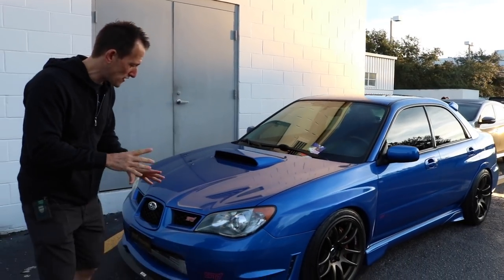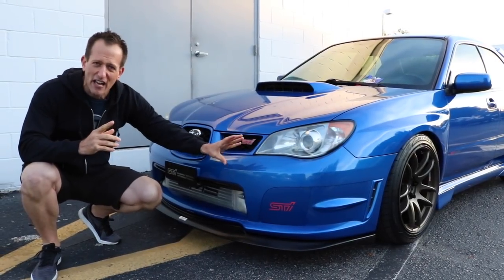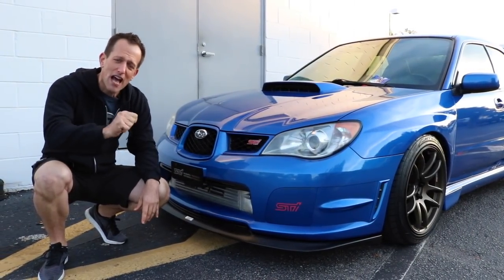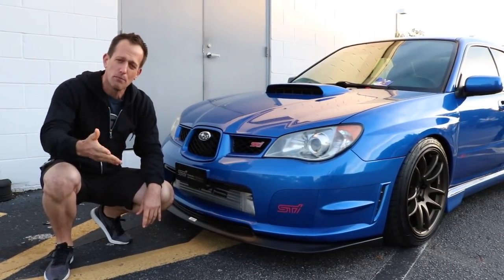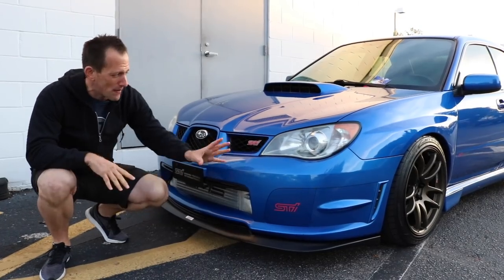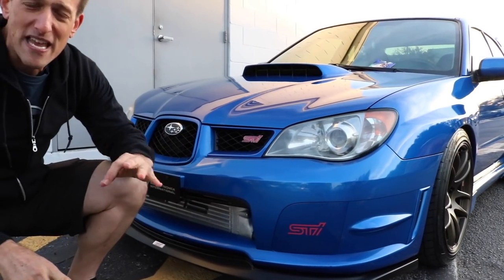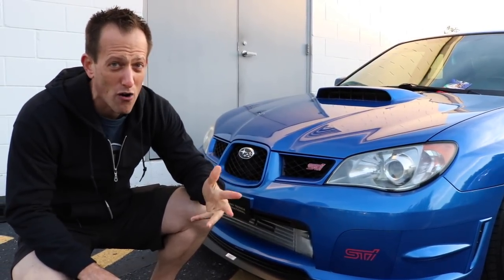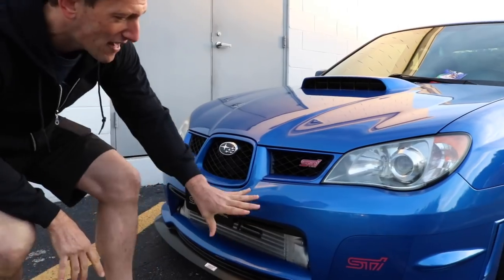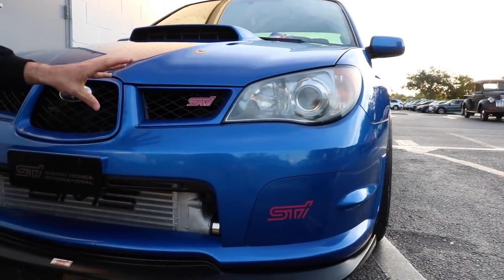Let's take a look at the front. The reason why they call it the Hawkeye is the shape of the headlight housing — Hawkeye is 2006 to 2007. That 2004 STI is known as the Blob Eye, 2004 to 2005. What I really like on this Hawkeye is first of all it's featured in World Rally Blue — that to me is the epitome of all Subaru colors. When people hear Subaru, that's the color they think of, just like when you hear Ferrari you think of red.